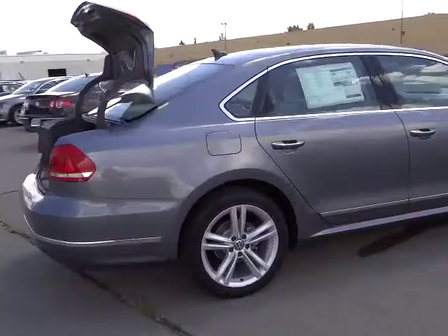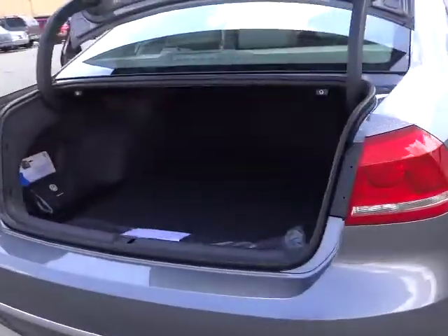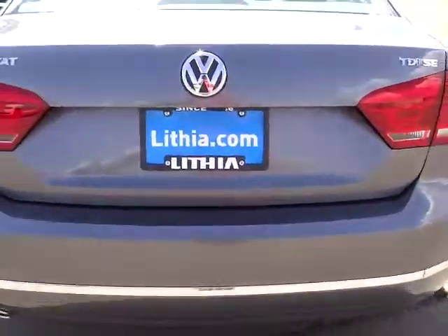Here are some of this vehicle's great options: power sunroof, heated seats, steering wheel audio controls, navigation system, four-wheel ABS, alloy wheels, air conditioning front, Bluetooth, cruise control.